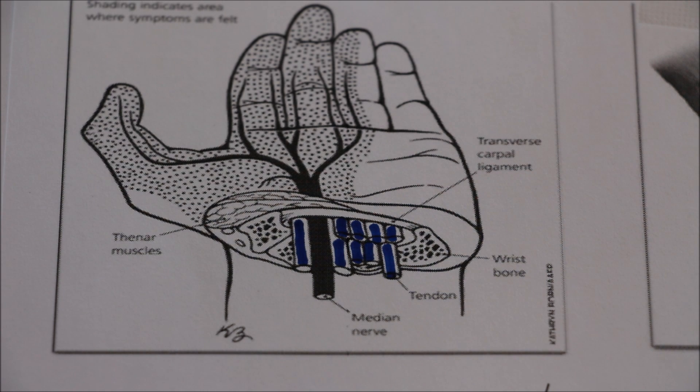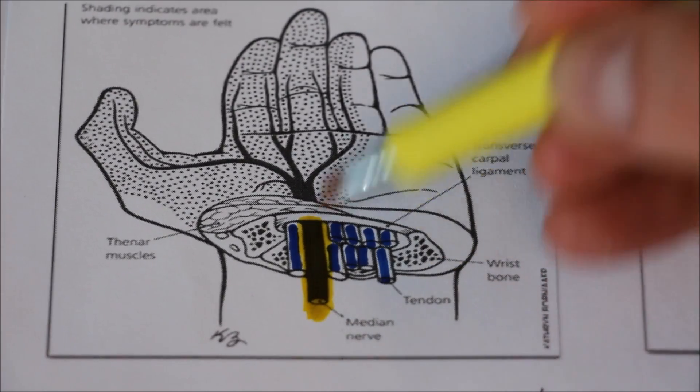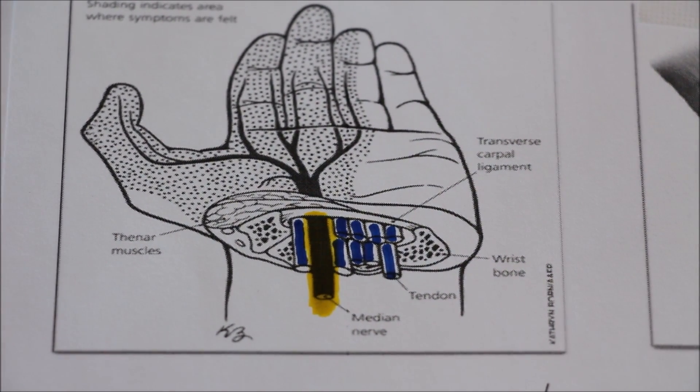The only other thing inside the tunnel is a nerve known as the median nerve. As the pressure in the tunnel increases, the nerve is compressed and starved of oxygen, leading to carpal tunnel syndrome.